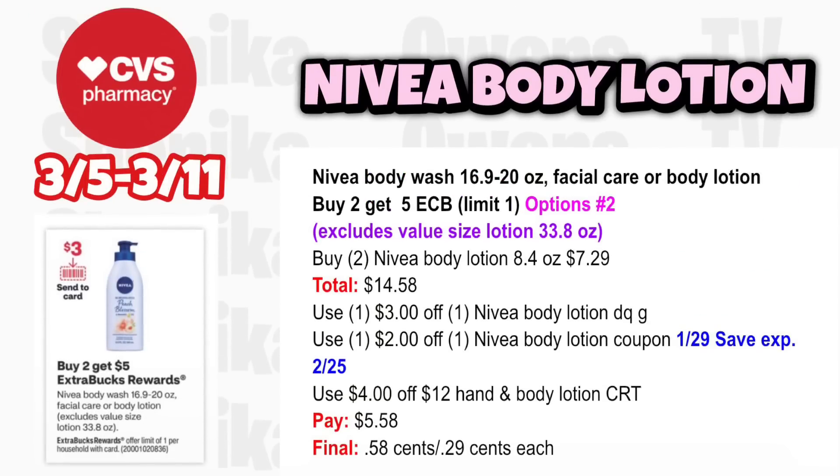Option two for Nivea: grab two Nivea Body Lotions 8.4-ounce at $7.29, totaling $14.58. Use the $3 off Nivea Body Lotion digital coupon and a $2 off Nivea Body Lotion coupon from the 1-29 save (expires 2/25). If you have a $4 off Nivea Body Lotion CRT, you'll pay $5.58, get back $5, making it $0.58 for both or just $0.29 each.